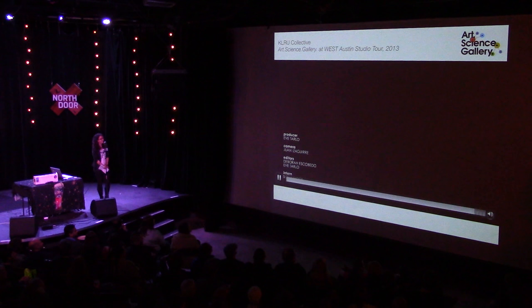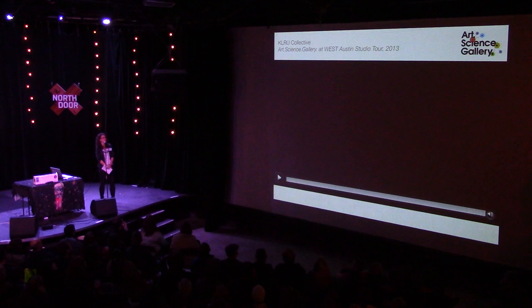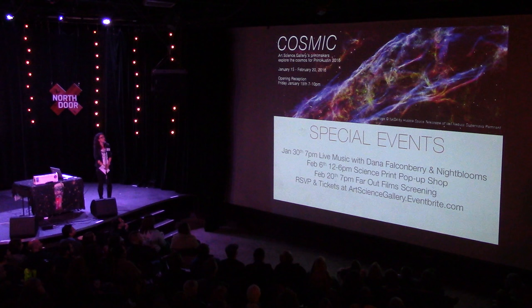That's a quick introduction to the gallery and I really want to thank KLRU for putting that together a couple of years ago during West Austin Studio Tour. You'll notice in that video there's a lot of work about biology, which just happens to be my background. But I'm really excited to tell you about our first show of artwork about the cosmos, called Cosmic. It just opened on Friday and it's going to be up until February 20th. I invite all of you to come just around the corner on Springdale Road to check it out. We're open Tuesday through Saturday, 12 to 6 o'clock. There are a few special events coming up — on January 30th there's live music and astronomy-inspired artwork.